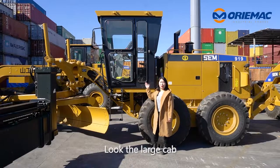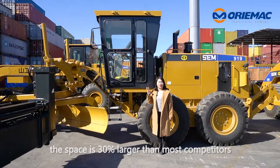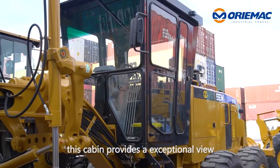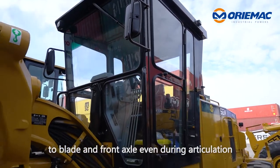Look at the large cab. The height is 1.9 meters and the space is 30% more than most competitors in the market. This cab can provide an exceptional view of the blade and the front axle, even during articulation.